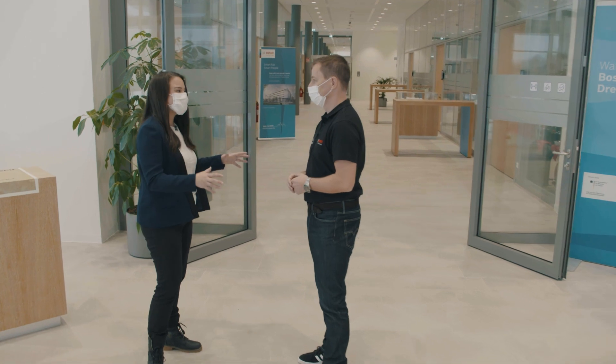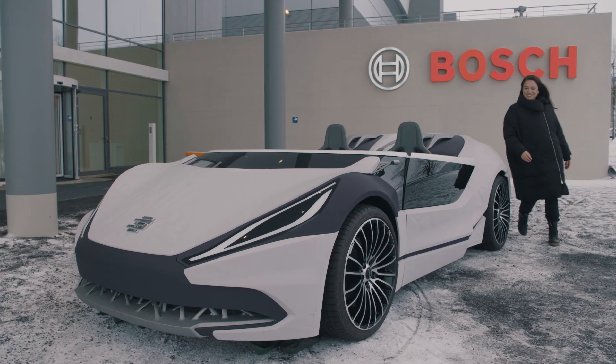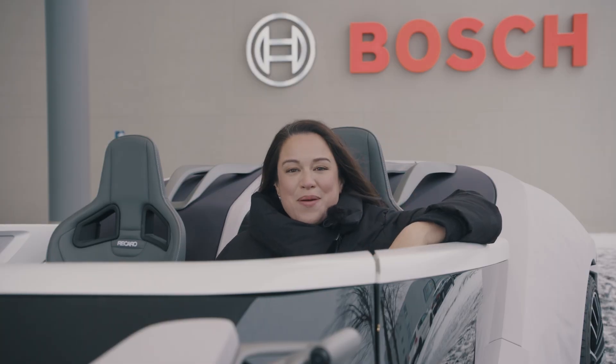I can't wait for this future — I hope it happens today! Thanks so much for having me. I especially loved the clean room. Now I know where the chips for the car of the future are made.